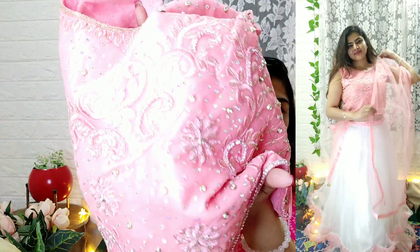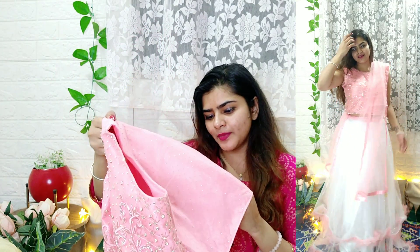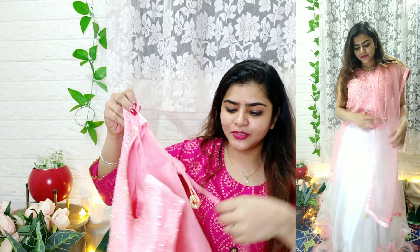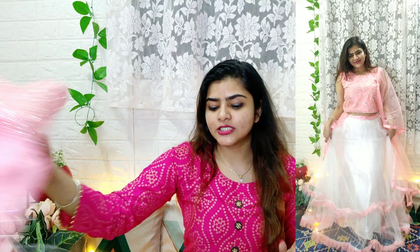You can see different floral work on the choli, and behind the back there is a silver color detail. There are rhinestone-type embellishments set in net, so they are secure. You also get a latkan which you can change if you prefer a heavier one. This is a sleeveless piece and you will also get pads with it.